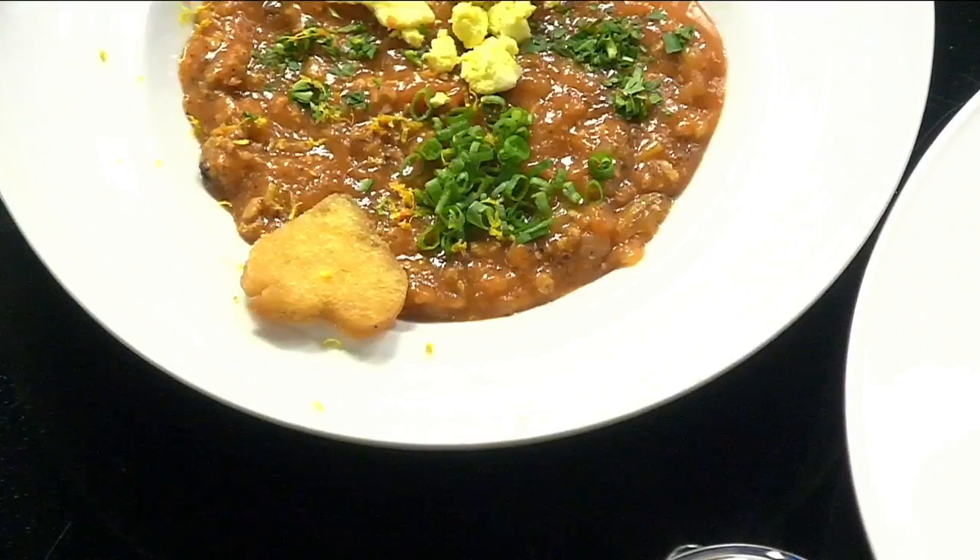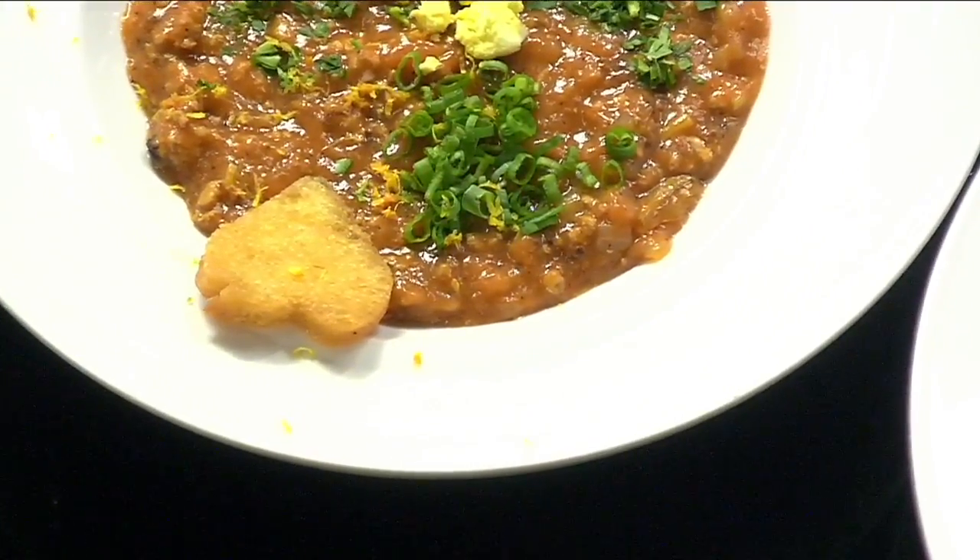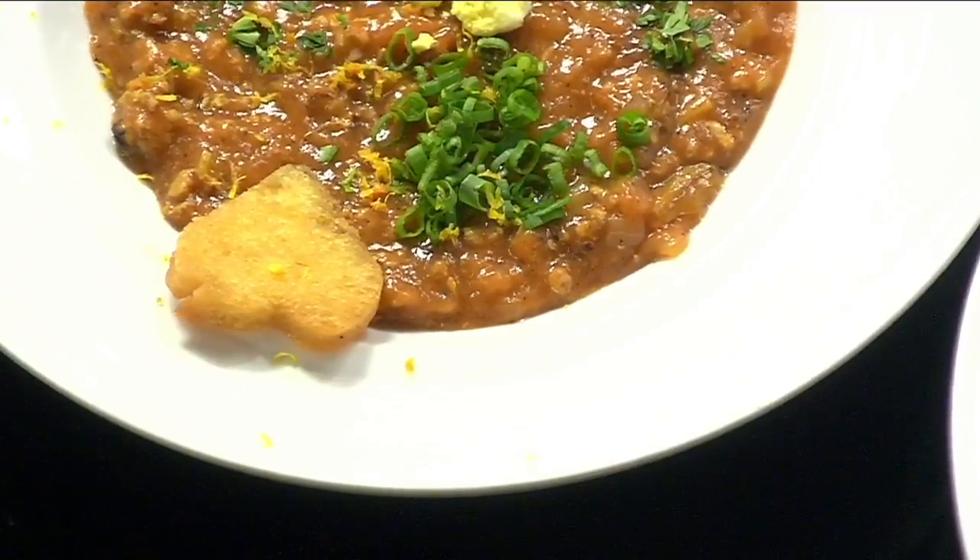It looks so good. How in the world did you get a crouton in the shape of a heart? I just made a design with the hearts and used scissors to cut and shape the crouton. Did you flavor this crouton with something? Yes, with nice butter, sautéed, and a touch of truffle salt.